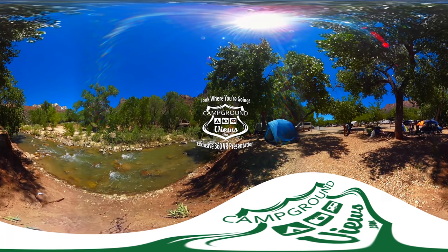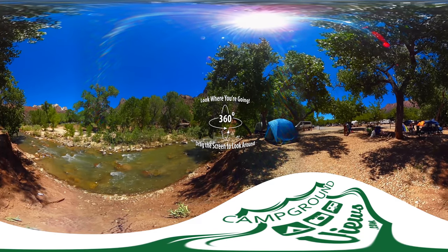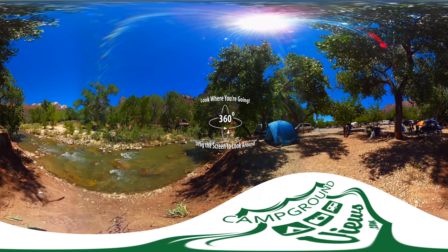Welcome to CampgroundViews.com 360 Virtual Tours. Take a look around, hit pause, or jump ahead. Find your site, see the area.